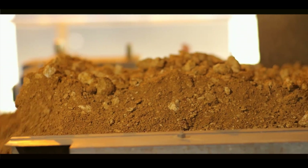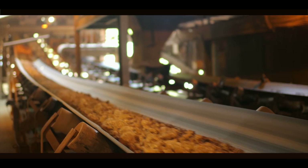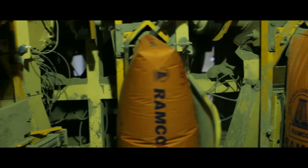The Optima blending system reduces the variation in the raw mix, and thereby it helps us in achieving stable operation which produces consistency in quality. The right mix of raw meal helps you achieve the right finished product.